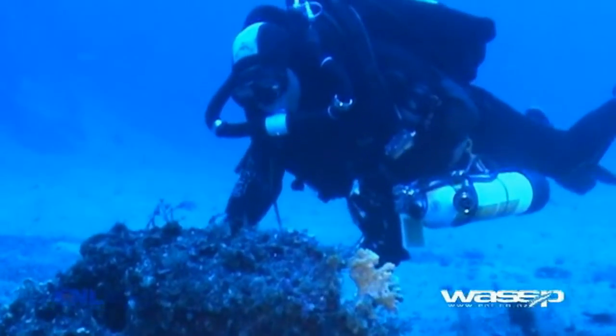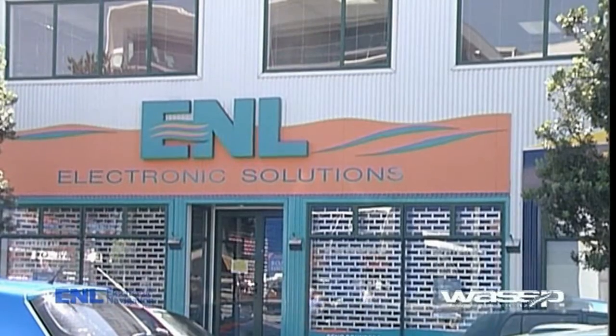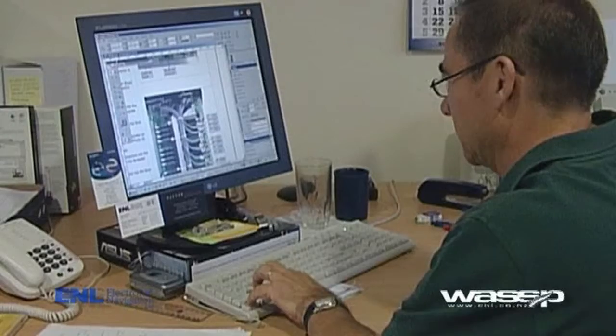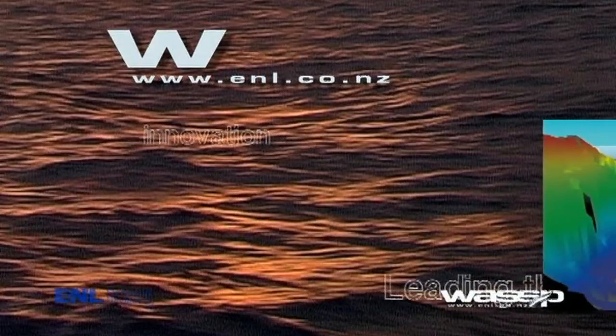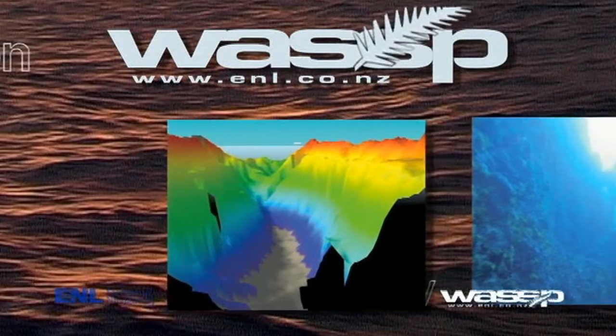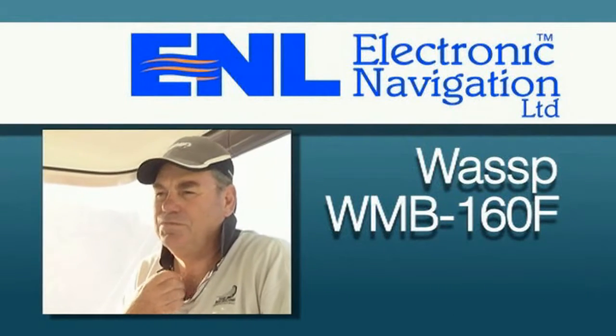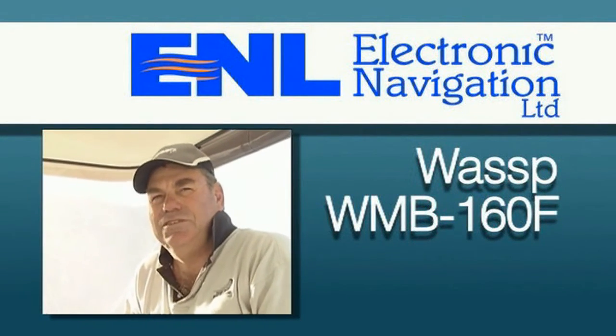The world of WASP is only just revealing itself to us — the applications are only limited by our imaginations. The team at E&L is consistently updating and exploring new ways to apply WMB 160 and to better it, as hard as that may seem. And that's basically where we want to be: cutting-edge technology.